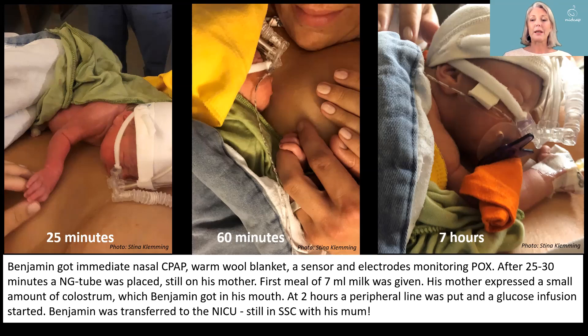A first meal of 7 milliliters was given, and his mother expressed a small amount of colostrum, which Benjamin got in his mouth. At 2 hours, a peripheral line was put and a glucose infusion started. Benjamin was transferred to the NICU still in skin-to-skin position with his mother, and here you see him at 7 hours, still in skin-to-skin contact.